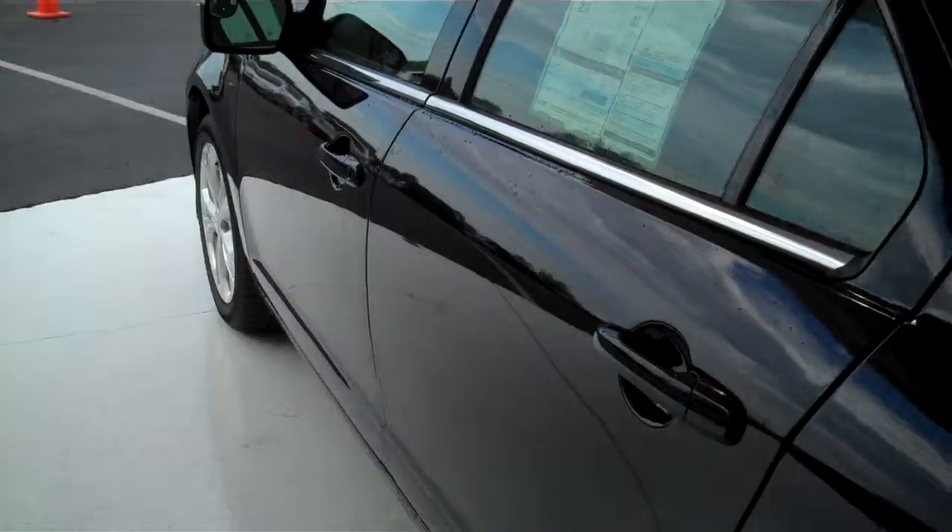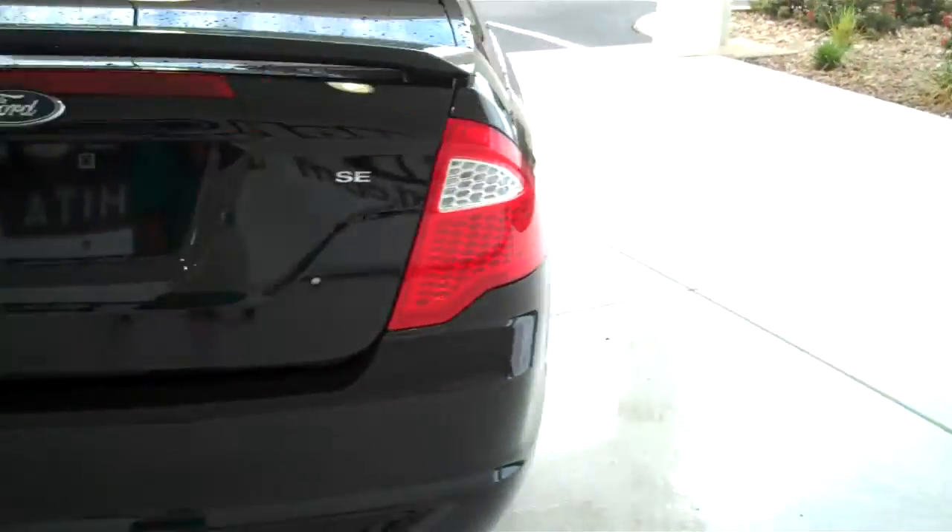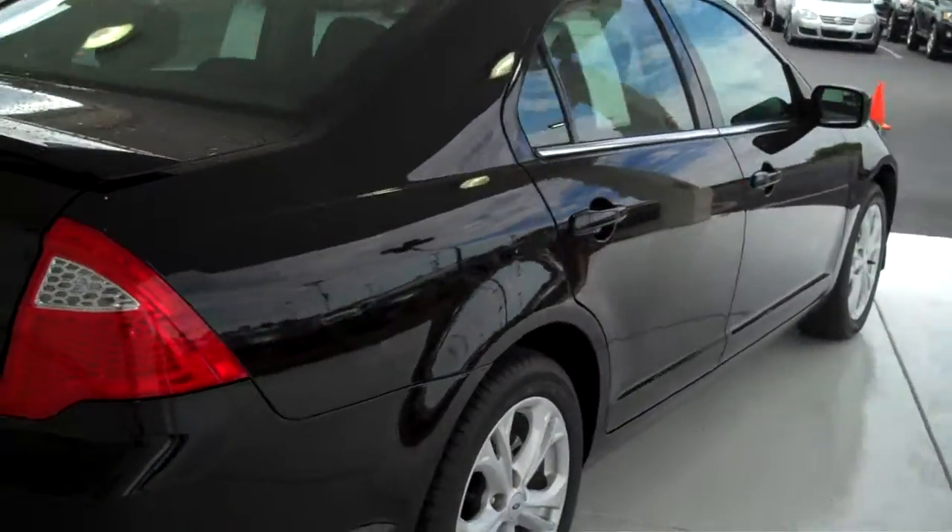Power windows, power locks, keyless entry. This is a five-passenger vehicle — you can fit five in here very comfortably. Child rear safety locks are a very important safety feature. This does have a sunroof. We have lots of these to choose from in all types of different colors and options.